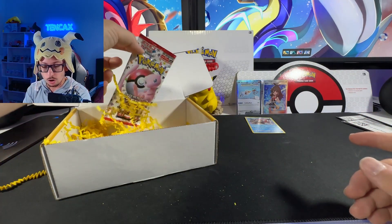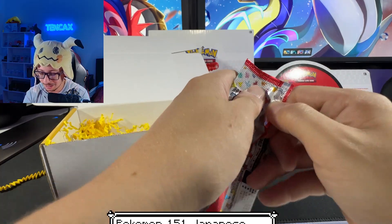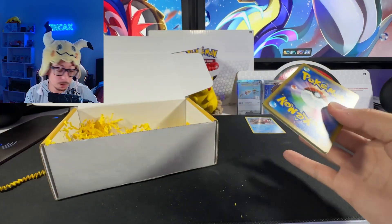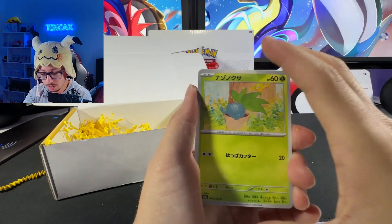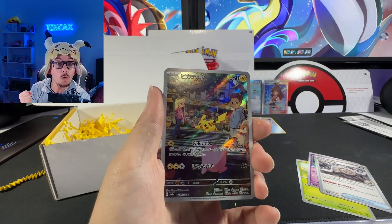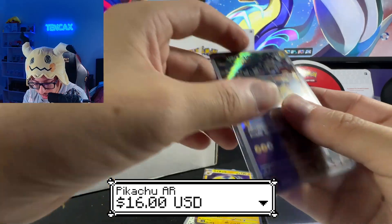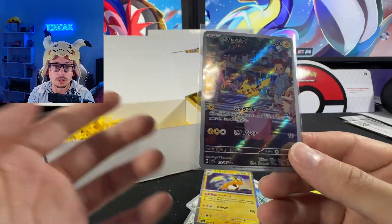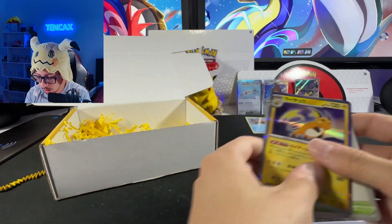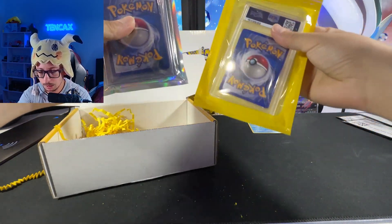No way — we have a Japanese 151 Pokémon pack! I have not opened this yet, but I did buy a booster box. Maybe I'll keep it for the future or keep it in my sealed collection. Let me know if you'd like to see me open it. No way — look at that, oh my god! Pikachu alternate art, amazing — look at that! I love how Japanese cards look; their quality control is amazing and the art is incredible. We got the Raichu version too!